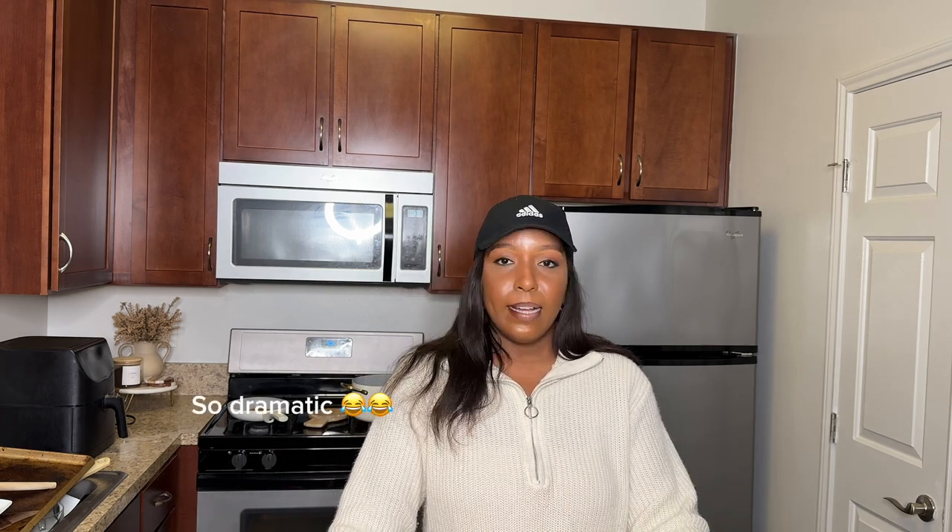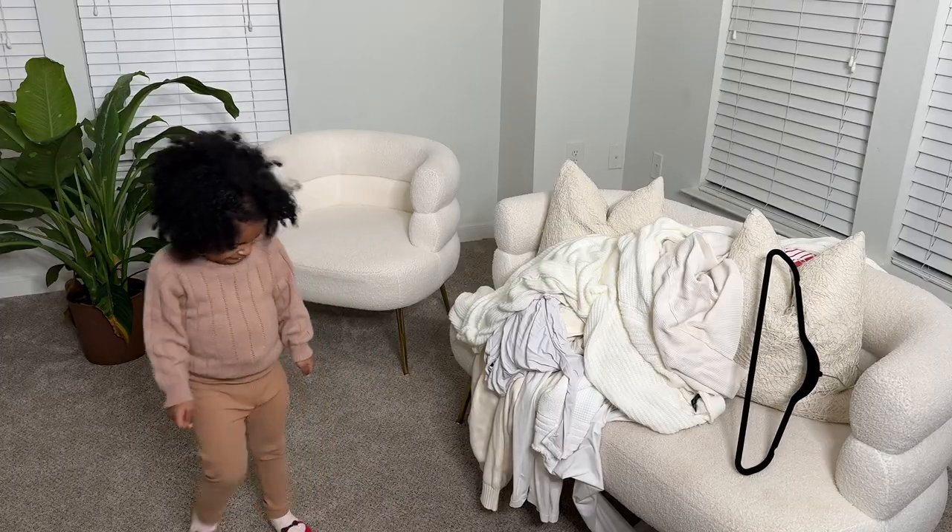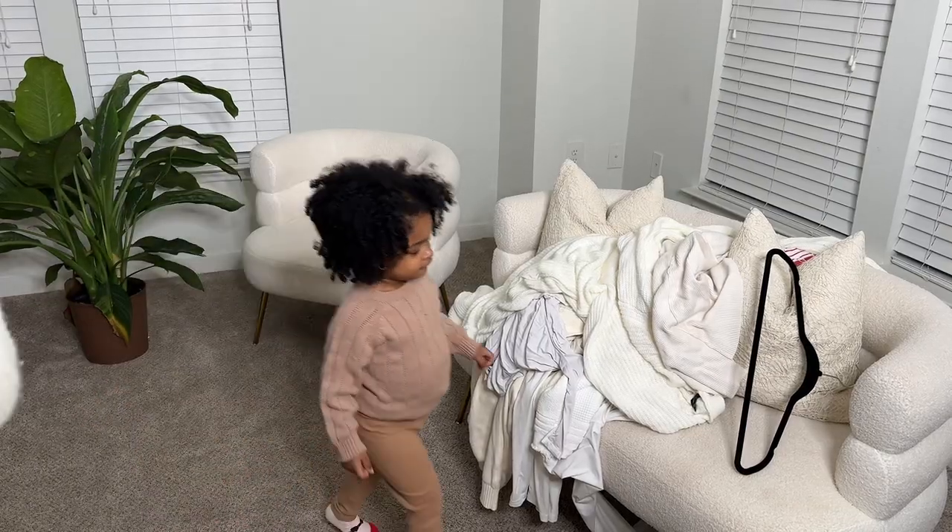So we just got back in the house. It's raining like cats and dogs outside. I have a whole lot of dishes to do, a whole lot of folding to do. So now I don't feel like doing it, but I'm gonna do it.